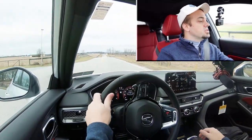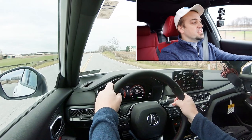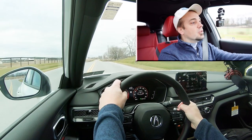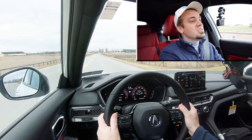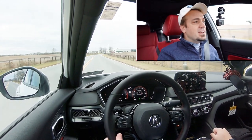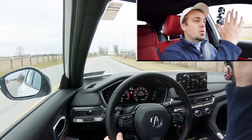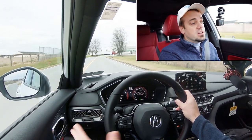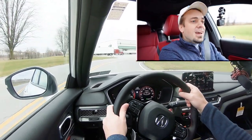We're in full manual shift mode — shifter slid all the way back, sport driving mode engaged. Testing the paddle shifters now. They're quick! Keep in mind this is a CVT, so it's technically simulated shifting, not real shifting. But the paddle shifters are very quick and simulate an automatic pretty well. With a CVT it's kind of one solid gear, but it simulated shifting through the gears quite nicely. I like them.